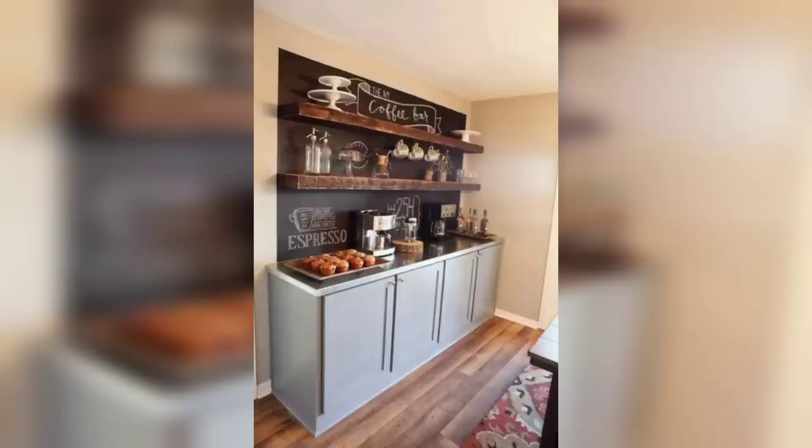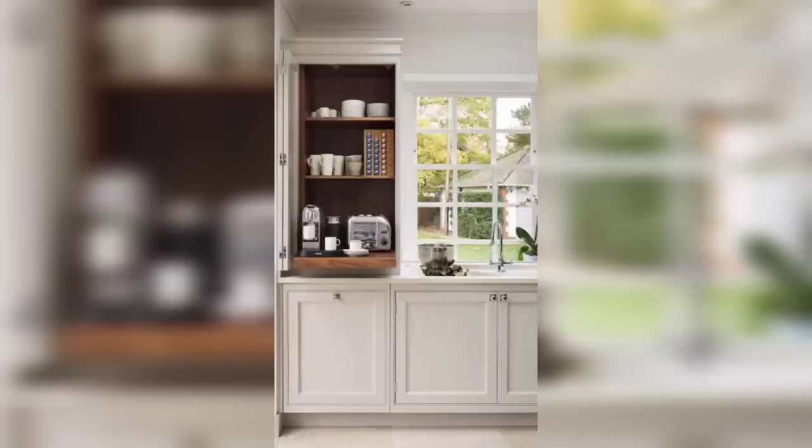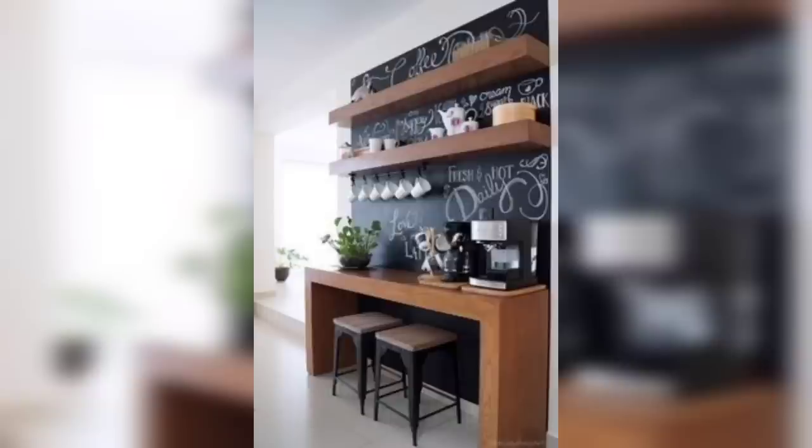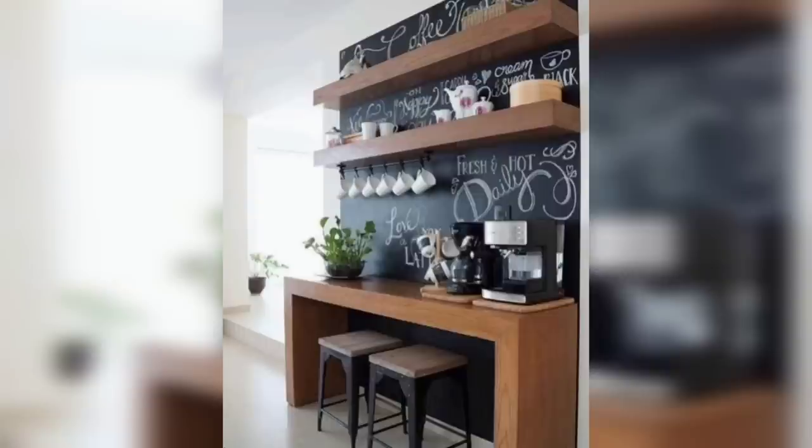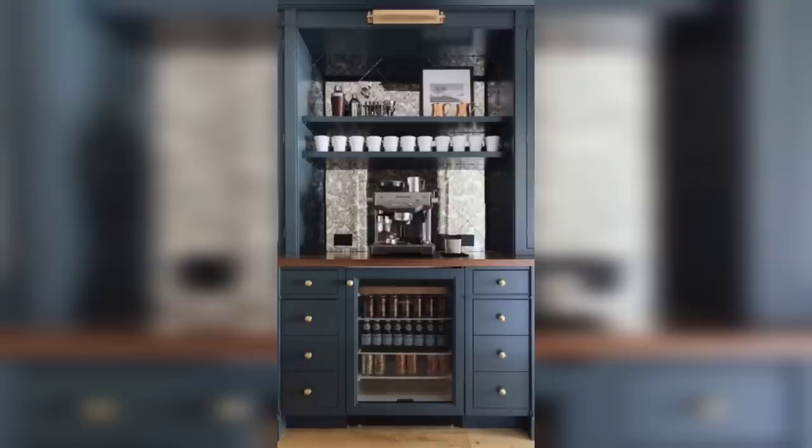Next up, we have the minimalist coffee bar. This sleek and modern design features clean lines, a marble countertop, and a few carefully selected coffee accessories. It's ideal for those who appreciate simplicity and elegance in their home decor.